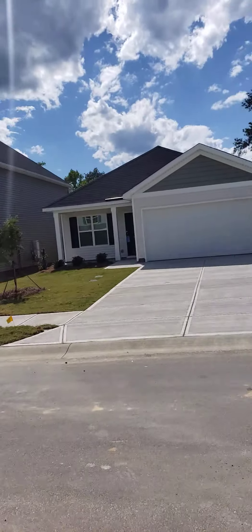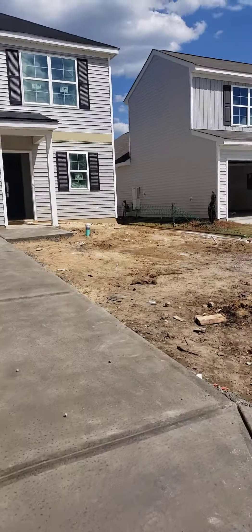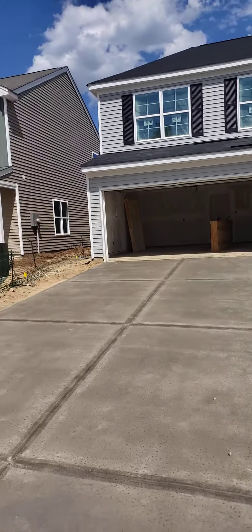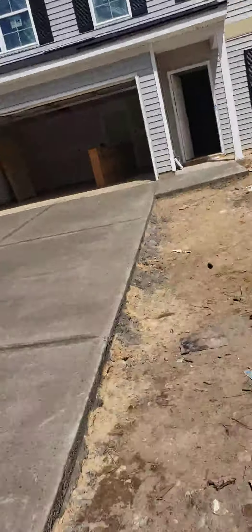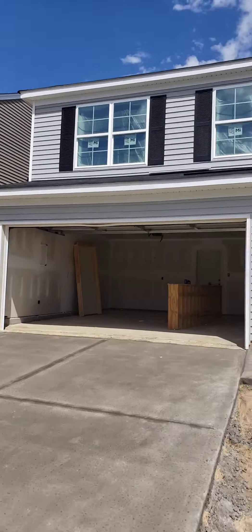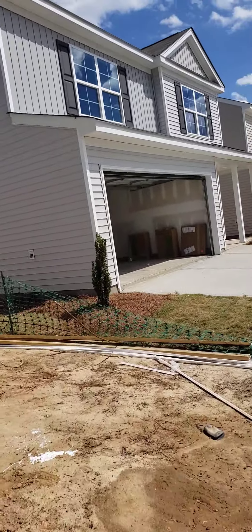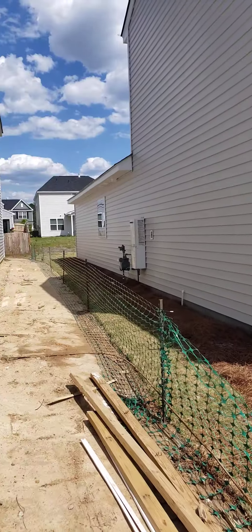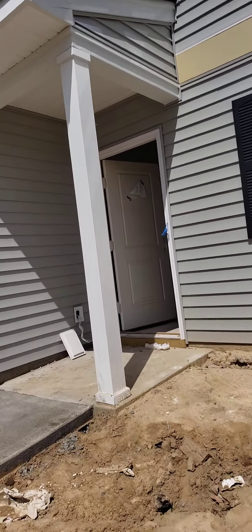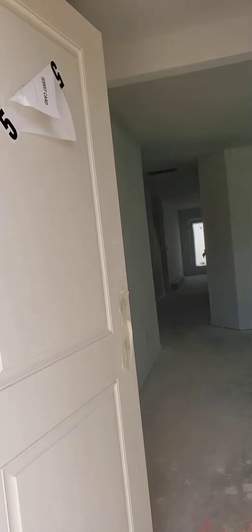This is 202 Windfall, a Mungo community. The driveway is still wet so I'm not going to walk on it. The houses do seem to be a little bit closer together, but we're going to take a look at 202 Windfall. Coming in here is a closet.